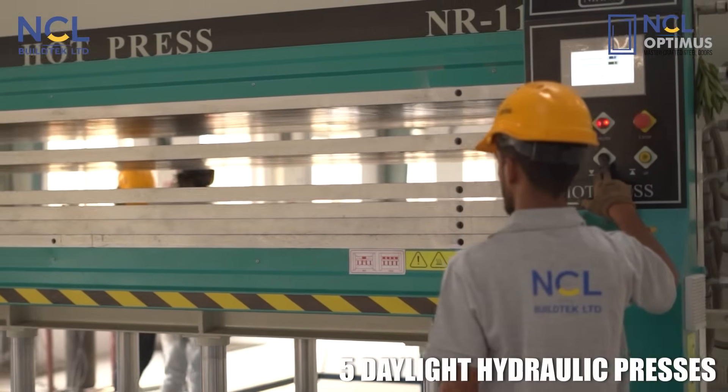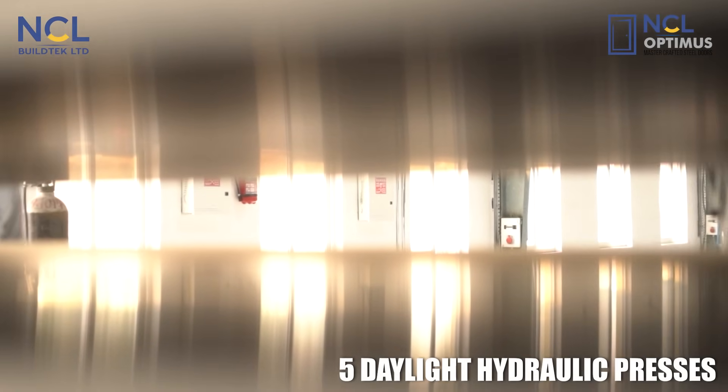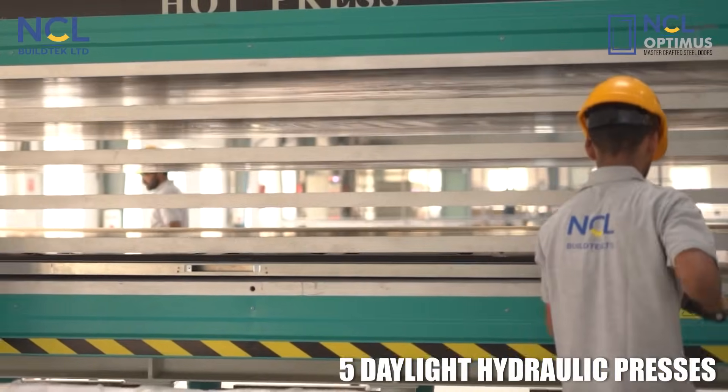Each door panel is assembled with precision and pressed under high pressure using five daylight hydraulic presses for dimensional accuracy.